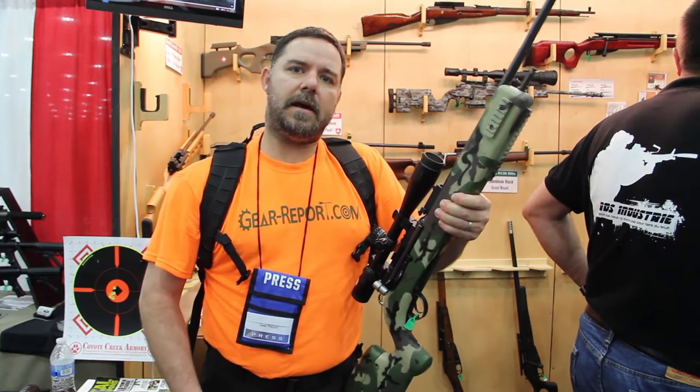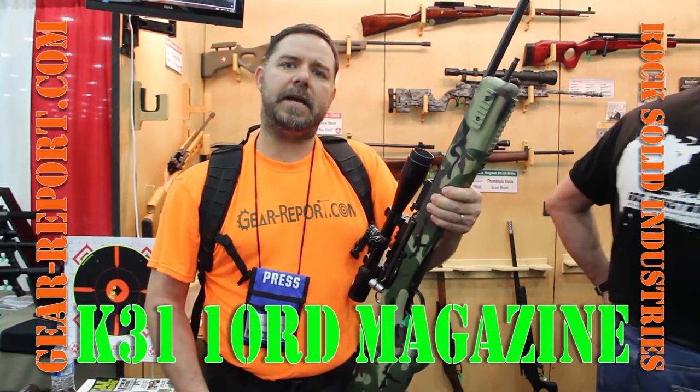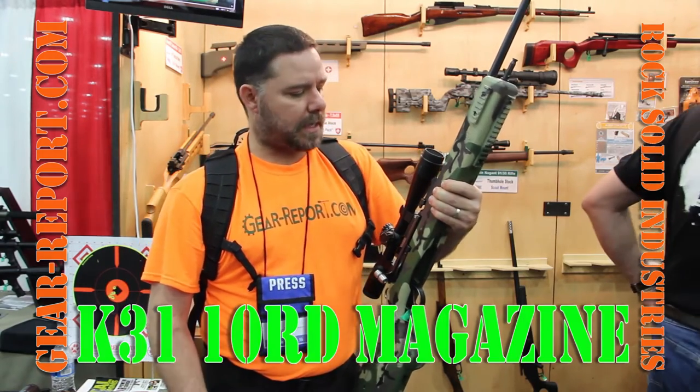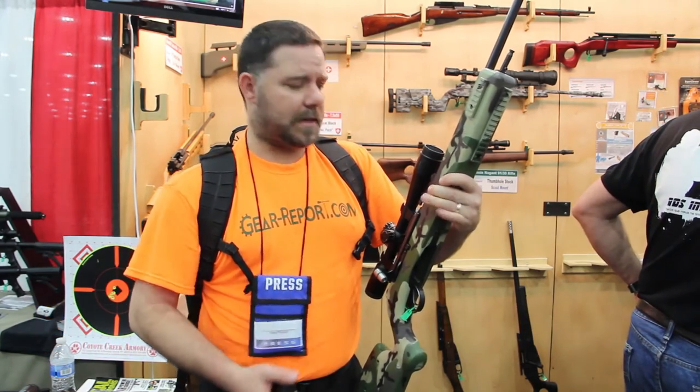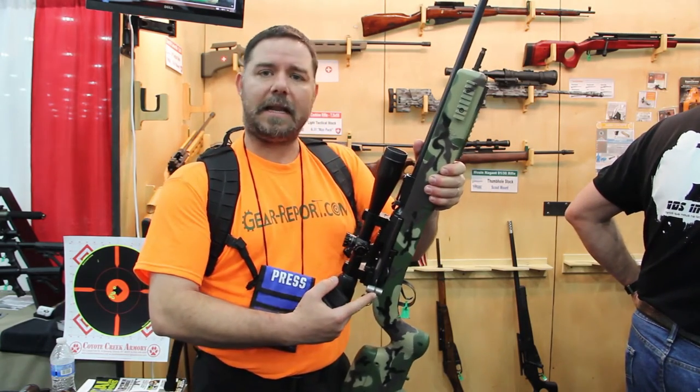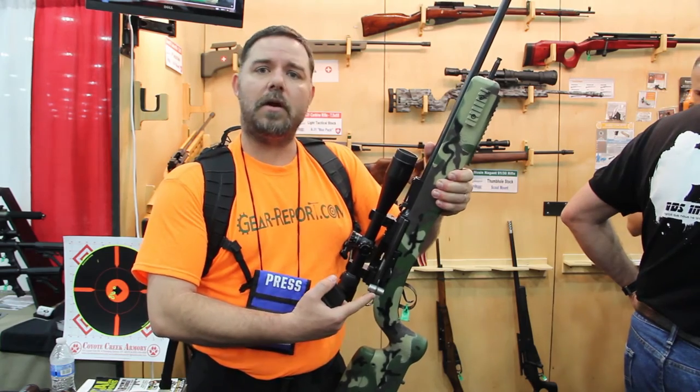Hey GearHeads, this is JJ and we're over here at the NRA 2016 Meet and Exhibit Show. We're over here at the Rock Solid Industries booth and they're letting me play with a couple of the rifles and some of the cool things that they've developed. And of course this is the classic K31 rifle.